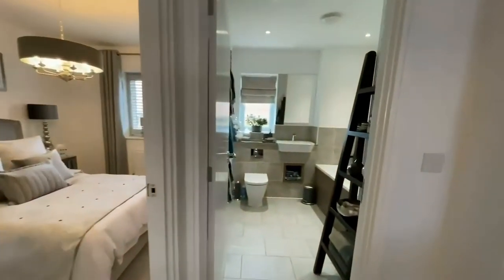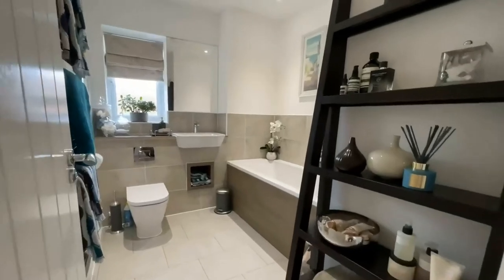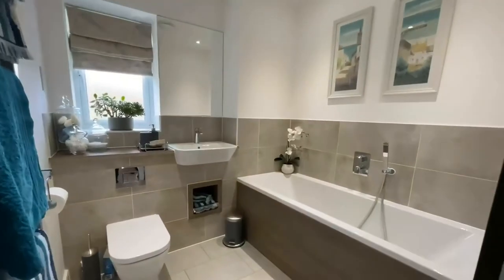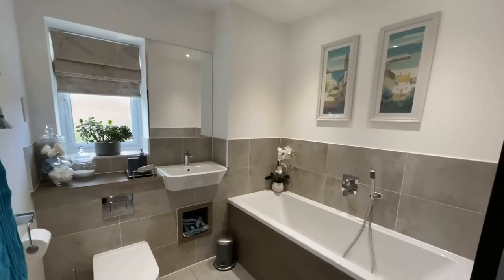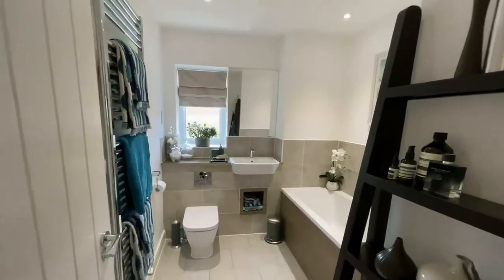And of course finally you've got the family bathroom, which again is a really generous size with a nice window to the rear, a lovely big bath, and of course a heated towel rail.